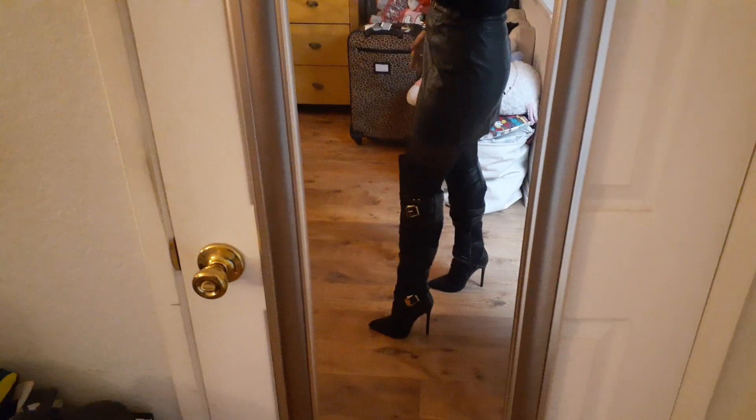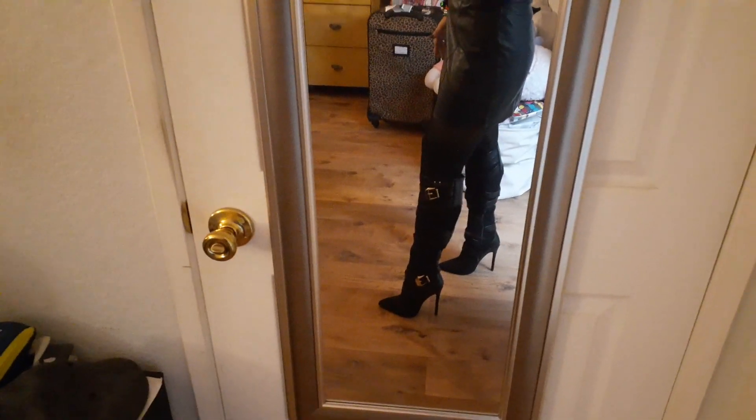I'm wearing a faux leather skirt. I have new boots on that only cost me $10, and I will tell you how I got them for $10 in a different video. I'm also wearing my new BB sweater from Burlington, which I did show you in a previous vlog.